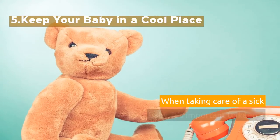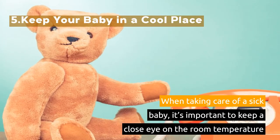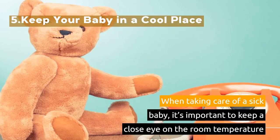5. Keep Your Baby in a Cool Place. When taking care of a sick baby, it's important to keep a close eye on the room temperature.